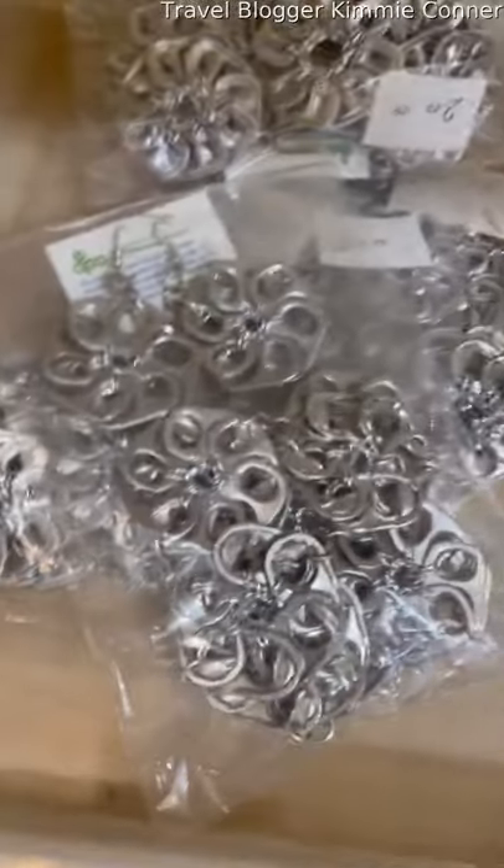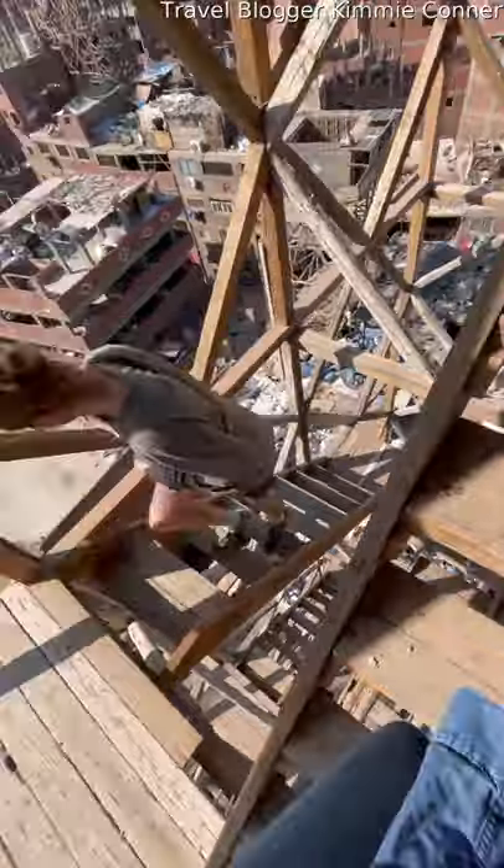Those are coffee cups right there. I couldn't help but get some cool recycled jewelry. Next, we visited one of Garbage City's many pigeon towers where people keep pigeons as a hobby.